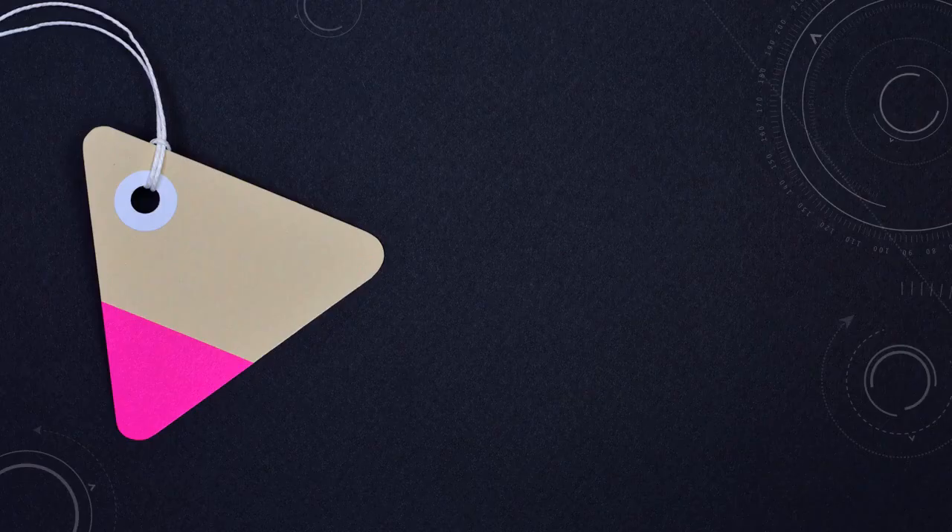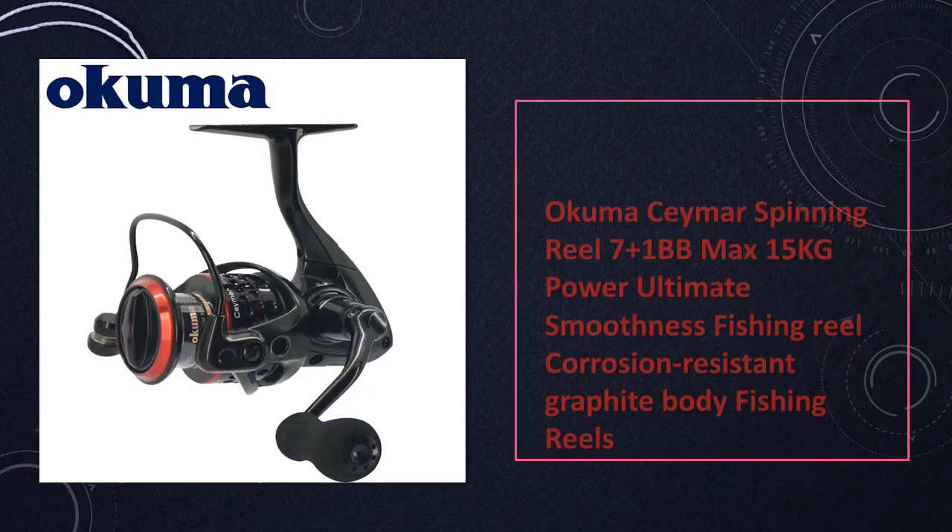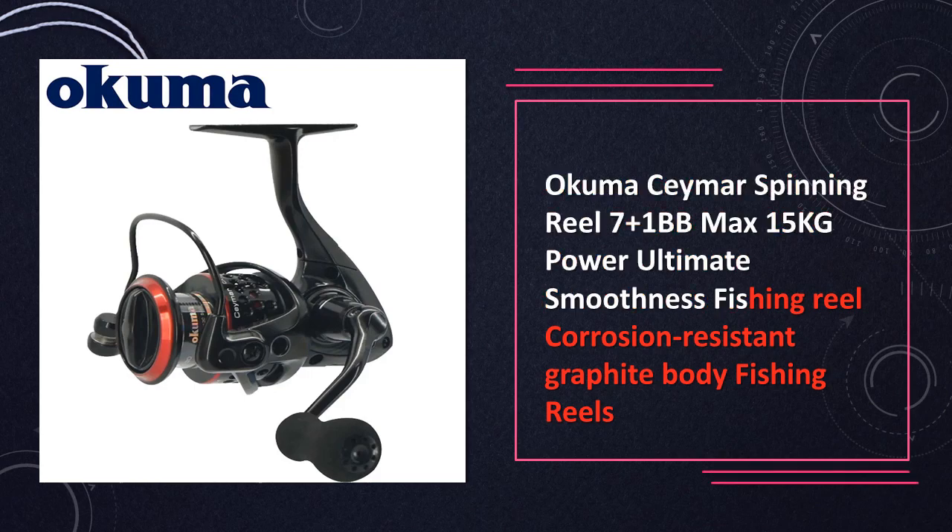At number 9: the Okuma Seamar spinning reel, featuring 7+1BB and a max drag of 15 kilograms. The Seamar spinning reel offers ultimate smoothness with a corrosion-resistant graphite body, ensuring durability in various fishing environments.